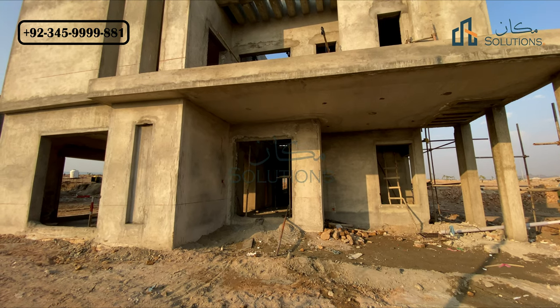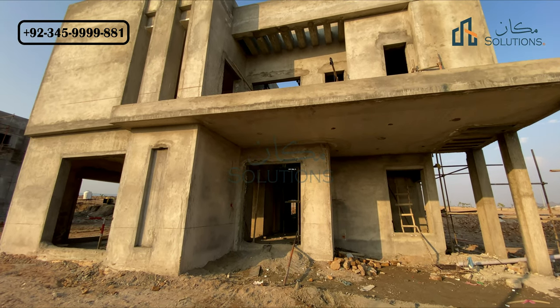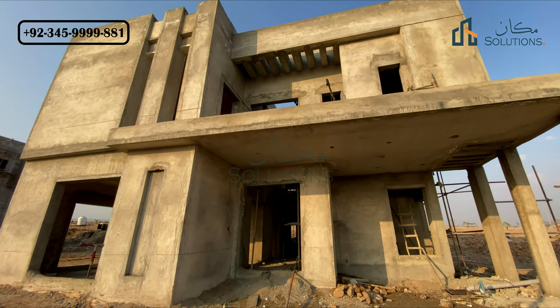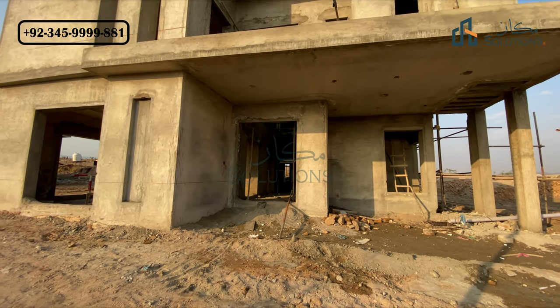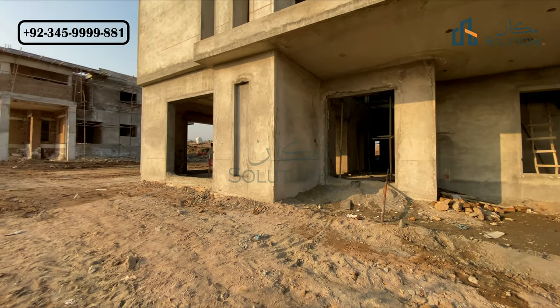My name is Rizwan Chima. Welcome back with another video. This video is about a one canal clear structure villa which is ready in Overseas District 1, Block A. In today's video I will explain the entire interior of this villa.